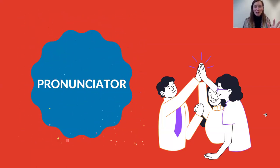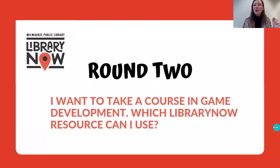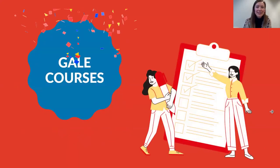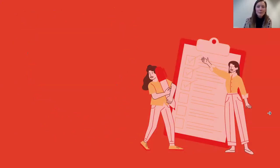I love any opportunity to use the confetti feature, so feel free to enable the features of this PowerPoint as well. For round two, you could ask them: I want to take a course in game development — which Library Now resource can I use? And by exploring, they could find that that is Gale Courses, where they could take a course in game development.